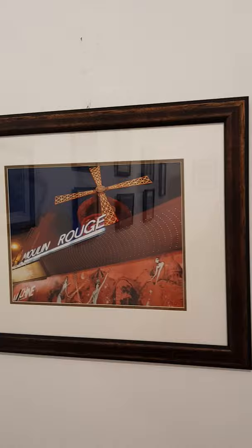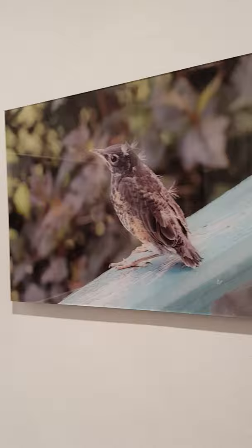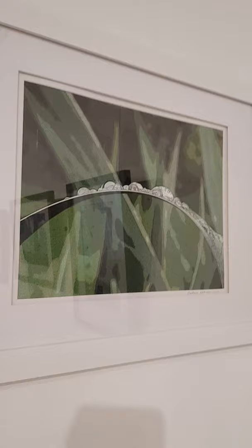Different photographers, many different subjects. Moulin Rouge. And we skip over the doorway. You have to come and see them in person — my filming doesn't do them justice.